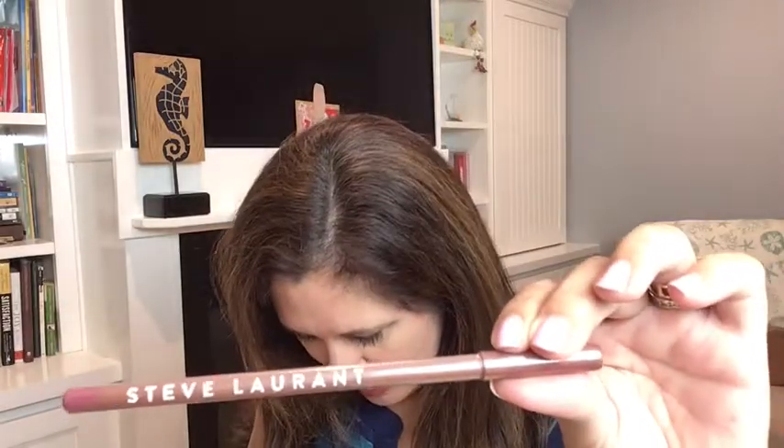First of all, we have a Steve Laurent — let me see what this is. It is a lip liner: reshape, resize, redefine your pout. This lip pencil is totally magic. It smooths over your lip line for a seamless and flawless finish. Completely waterproof so no transferring or bleeding all day long, and lasts up to 7 hours. The retail is $15, and this looks like it would be a full size.